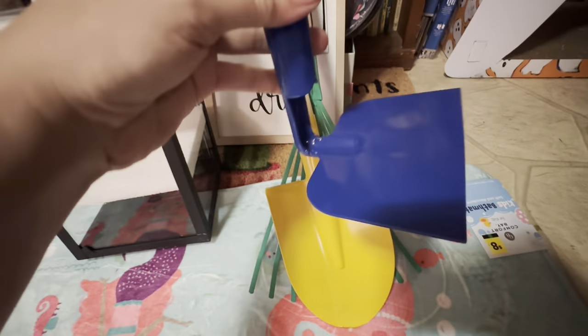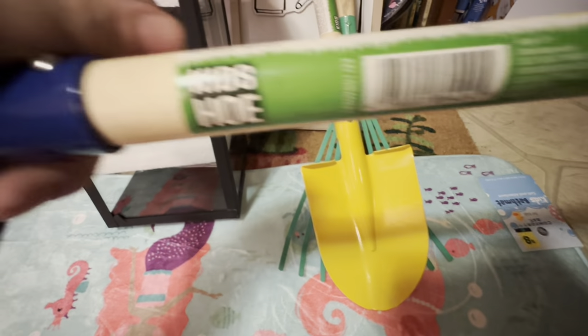And that is for this kid's hoe — I am not even kidding. It's called a kid's hoe.